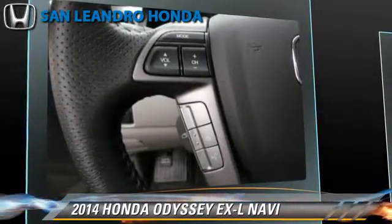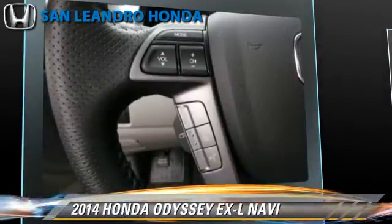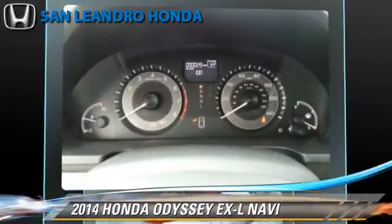Comfort and convenience features include satellite radio, third-row seating, navigation system, backup camera, and Bluetooth wireless.